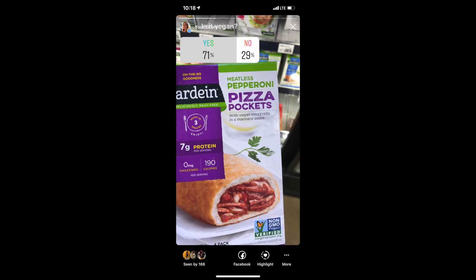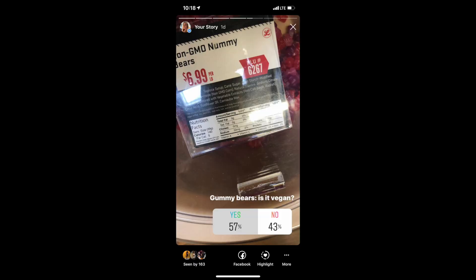Another product on the quiz was a pizza pocket item — and the verdict is yes, it's vegan. I believe it said vegan right on the front. I've never tried it, but it's one of those specialty products you'd think you could never find a vegan version of. It's basically like a hot pocket, pepperoni pizza flavored, and yet they make it in a vegan version. The next product was gummy bears, which was also a bit of a trick question.